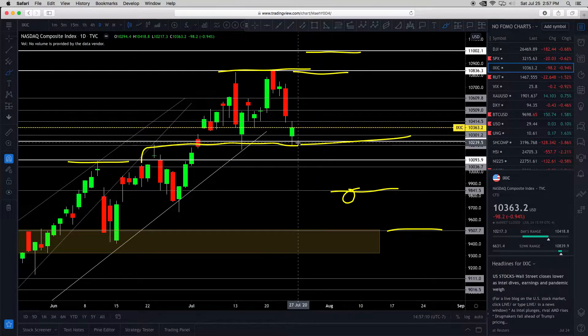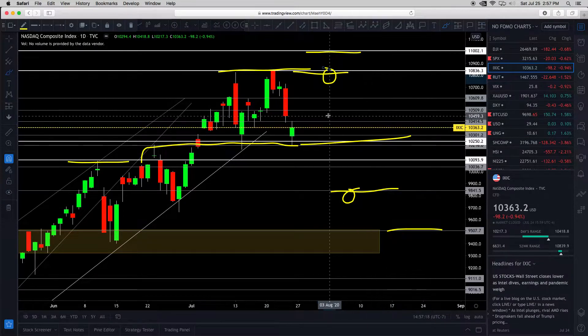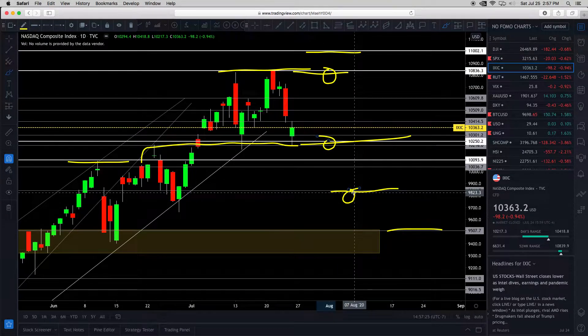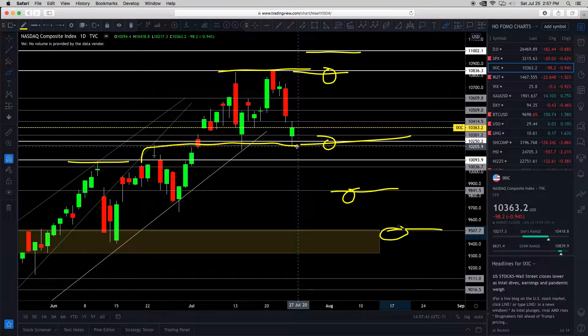Bullish target is the topside resistance at 10,823. Immediate support is around 10,250. Downside bearish target number one is 9,823. Downside bearish target number two is 9,500 — that yellow line support. We'll see what happens, but we don't want to get too ahead of ourselves because this reaction is based on earnings. Let's see how earnings goes.